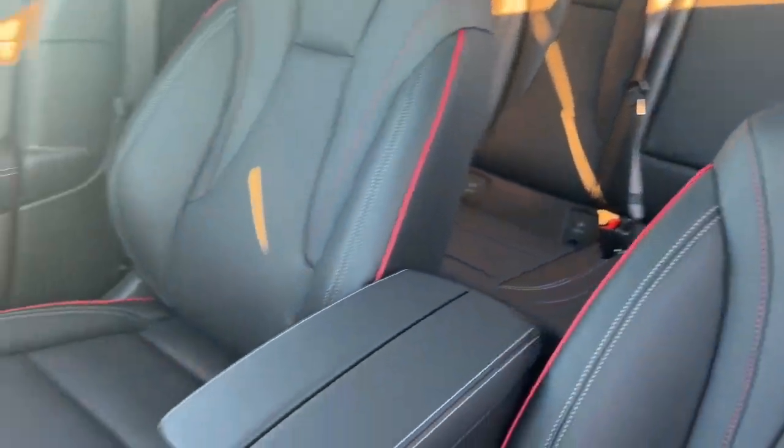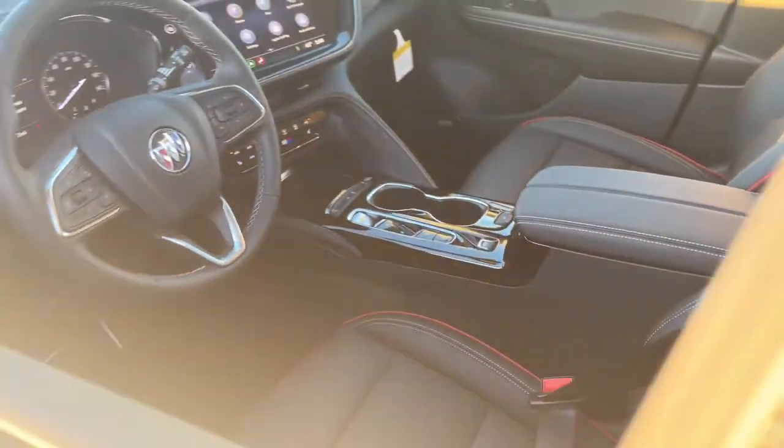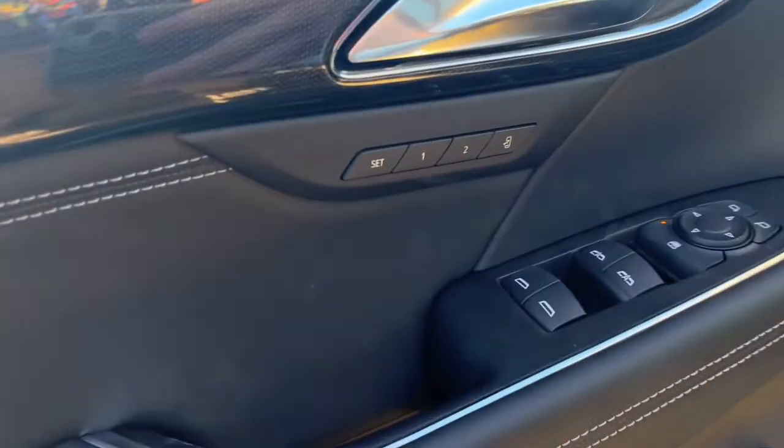Lane keeping assist, satellite radio, power liftgate, backup camera, keyless start.